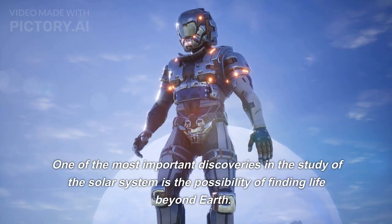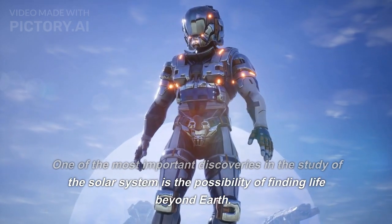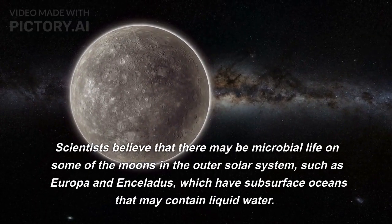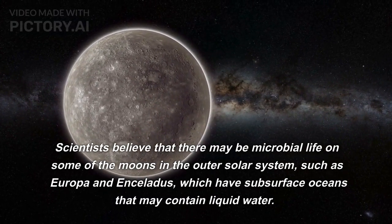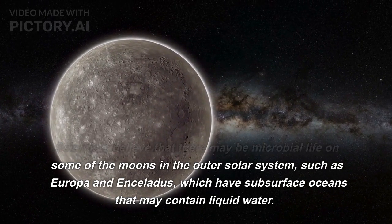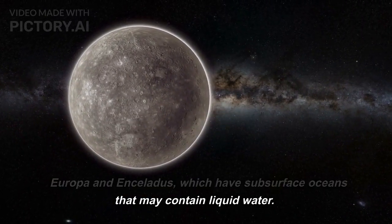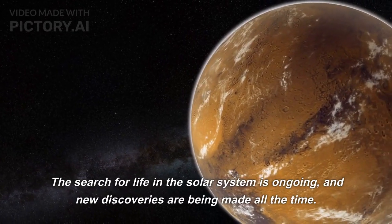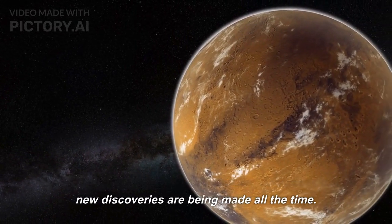One of the most important discoveries in the study of the solar system is the possibility of finding life beyond Earth. Scientists believe that there may be microbial life on some of the moons in the outer solar system, such as Europa and Enceladus, which have subsurface oceans that may contain liquid water. The search for life in the solar system is ongoing, and new discoveries are being made all the time.